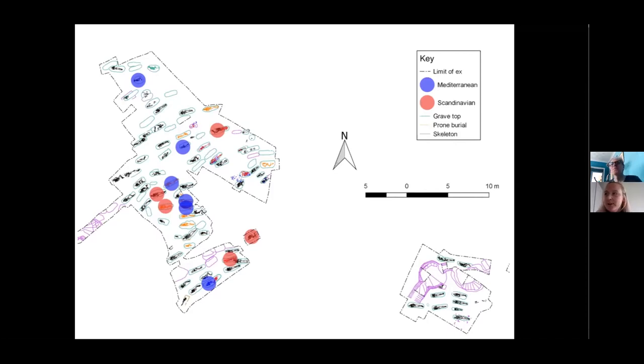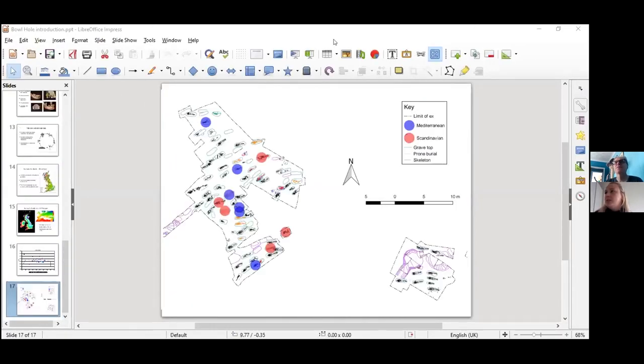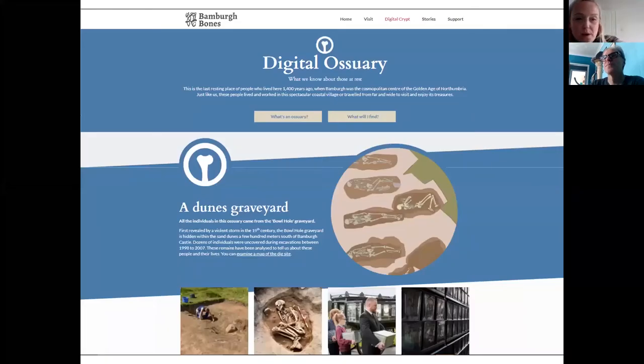While Graham was presenting, we wanted to highlight a newer project we've been working on: Accessing Aid, a lottery-funded project led by the Northumberland AONB. We've been particularly involved in the part called Bamburgh Bones, which has utilised the Bowl Hole excavation material and Durham University research to create a brilliant public outreach resource called the Digital Ossuary.